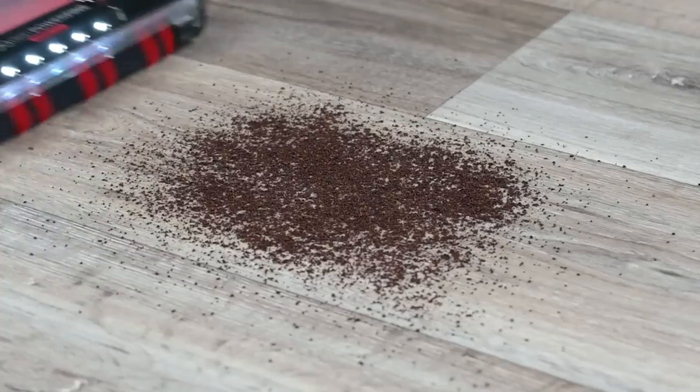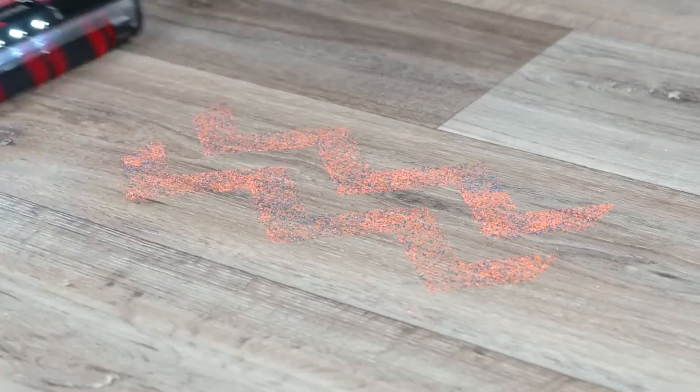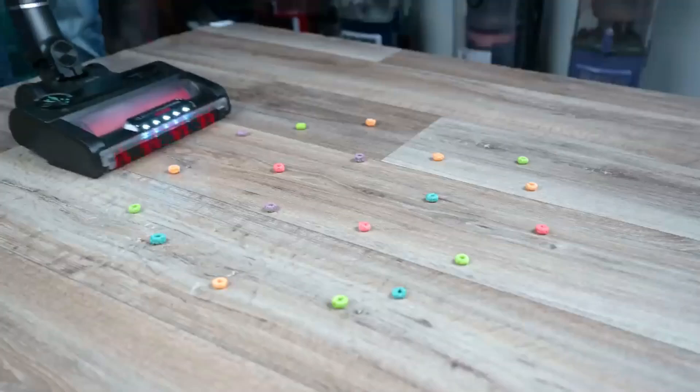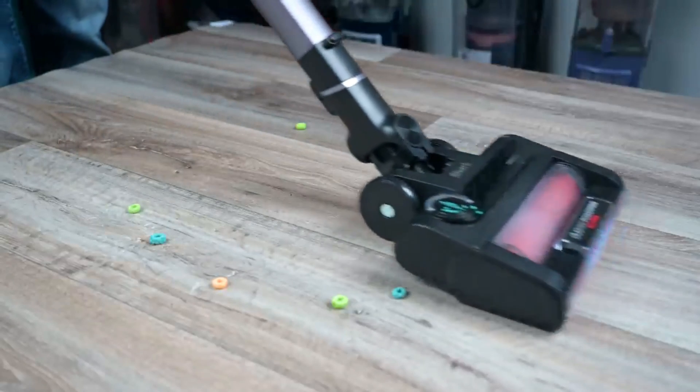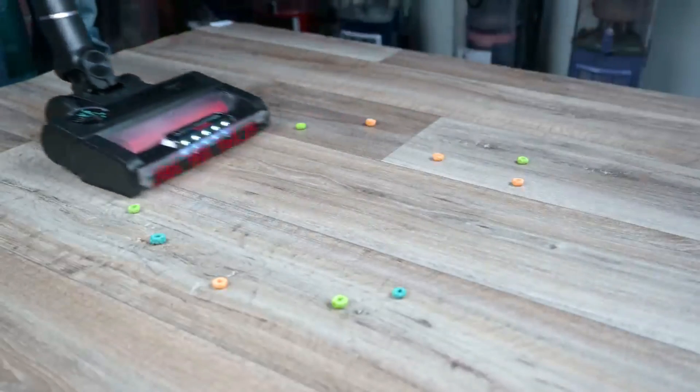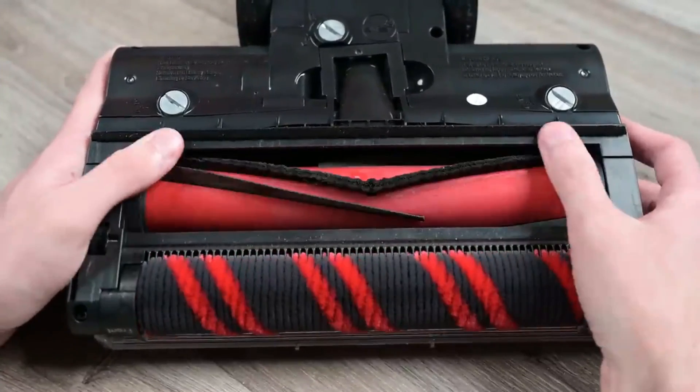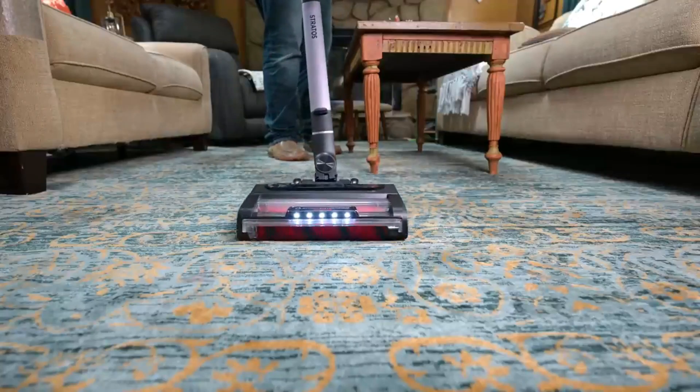One of the standout features of the Shark Stratos is its powerful suction capability, driven by a high-efficiency motor that ensures thorough cleaning with minimal effort. The vacuum's HEPA filtration system captures allergens and fine particles, contributing to a healthier indoor environment.